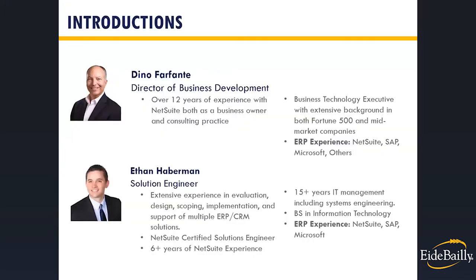So let's meet the team. I'm Dino Farfante, Director of Business Development. I've been working with NetSuite for over 12 years as both a business owner that implemented NetSuite and a director over consulting practices, with experience in both Fortune 500 and mid-market space covering multiple ERP systems. On the phone with me today is Ethan Haberman, who is an experienced IT manager, NetSuite implementer, and solutions engineer, certified in several NetSuite applications with over six years of experience including NetSuite, SAP, and Microsoft.